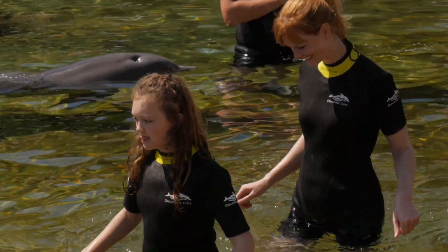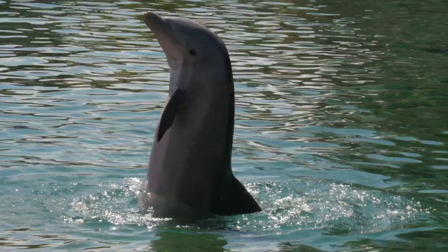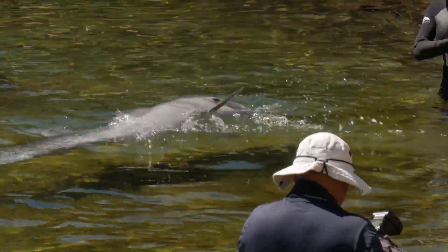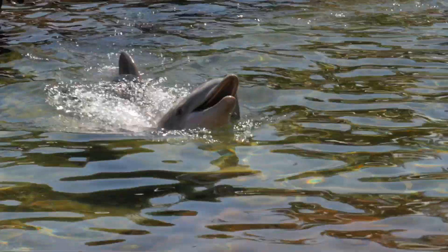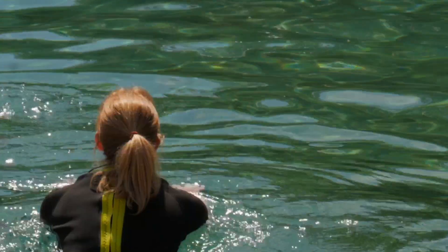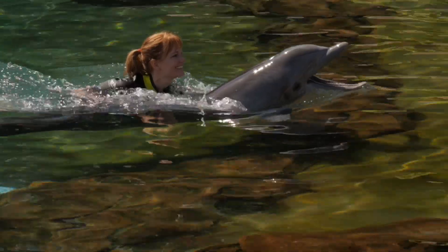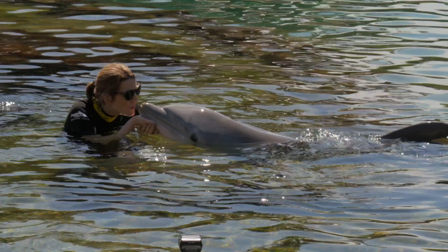Once you get in the water, they'll have the dolphin pass by so you can feel it. They'll tell you about the dolphin's skin, tail, and markings. Then the dolphin does some tricks — like waving at you or pretending to be caught by a fishing pole — and then swims out to do a little jump or flip. You can choose to swim from the deep water or the shallow water, and then you can ride the dolphin in. Of course, you also get to kiss the dolphin.